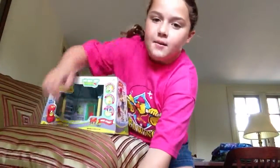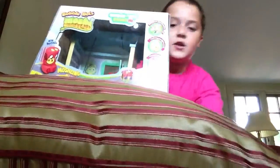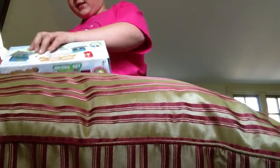Hey guys, StarryMushLink47, and I'm going to open a MushyMonsterBernieBobbleBot. My iPod's dying, so I need to make this a fast video.